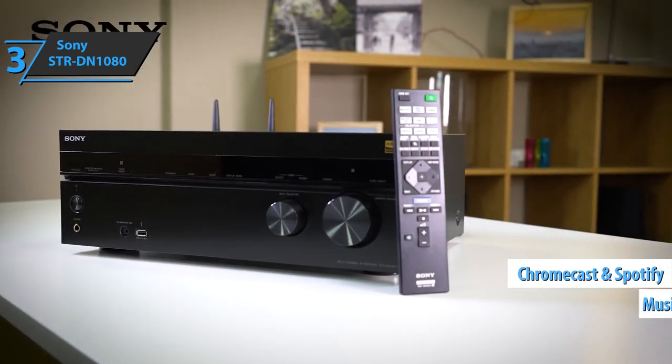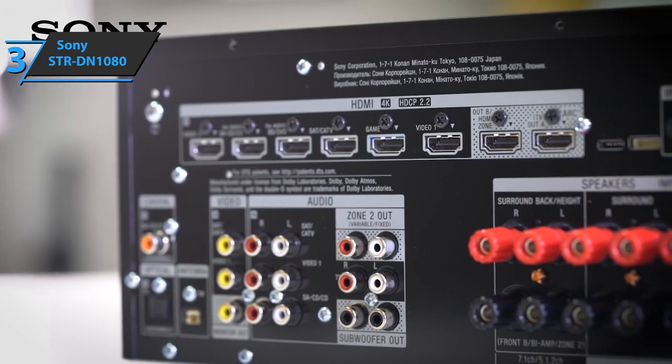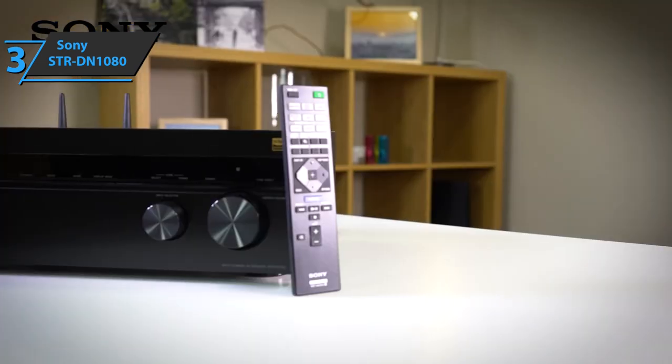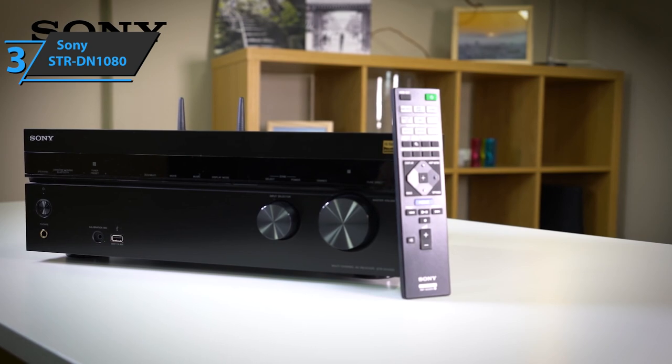And let's not forget the Music Center app that will allow us to connect the amp to other compatible devices. As for the sound, it's true high quality, and any music genre will sound perfect. If you're looking for the best possible option that is super easy to use, this is it.